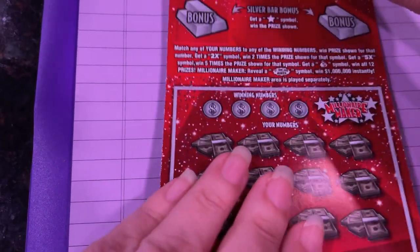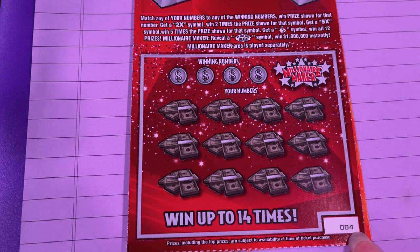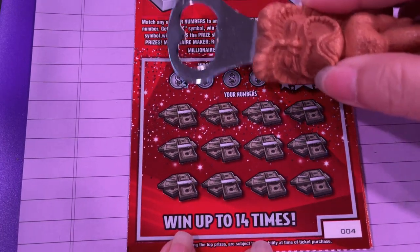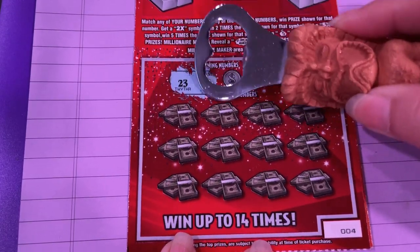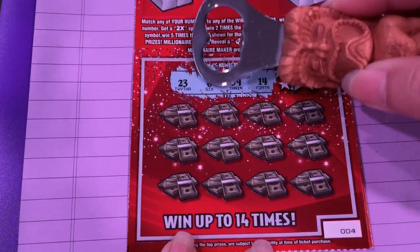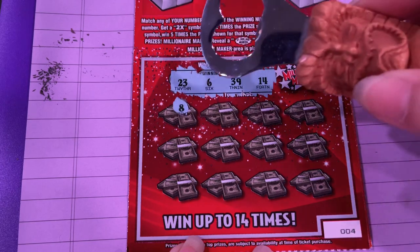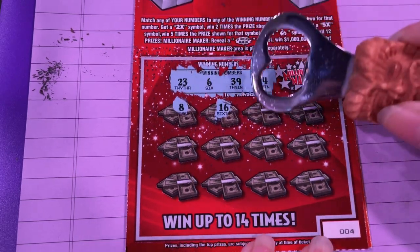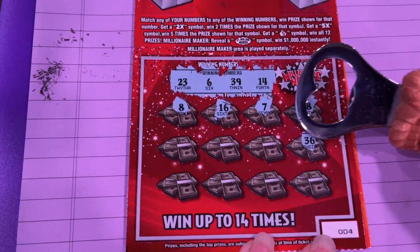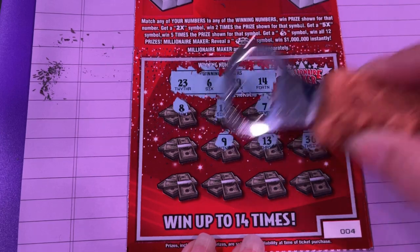If you're scratching, get your ticket ready. If not, sit back and relax and just watch me scratch. Okay, Millionaire Maker, ticket number four. Let's see what the winning numbers are. Do we have four winning numbers? There they are. Do you win on this ticket? I don't win too much on it, but I like the play. It's a really pretty red. I like red.